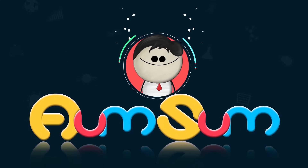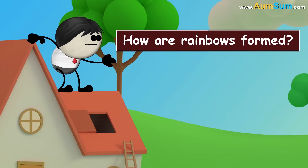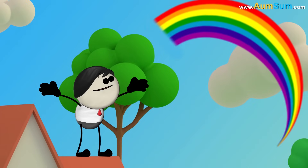It's AumSum Time. How are rainbows formed? Using a bow and arrow. No.